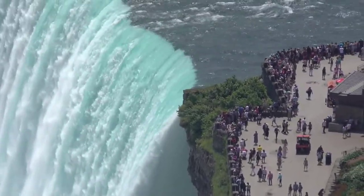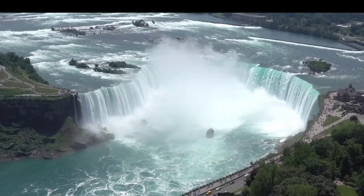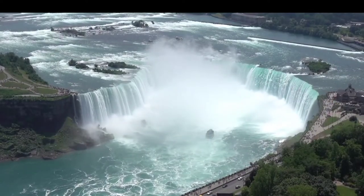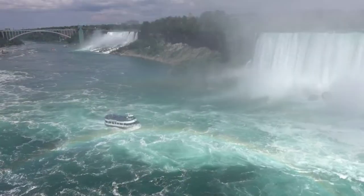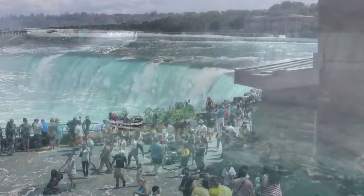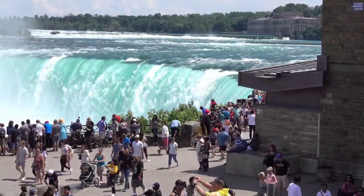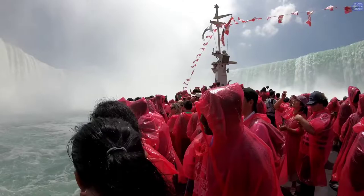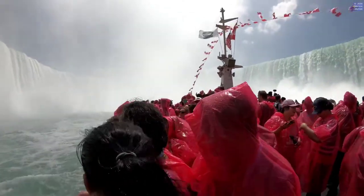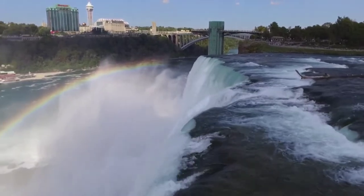Niagara Falls offers experiences unlike any other vacation destination in America. You're going to love Niagara Falls. Imagine standing on the viewing platforms above Niagara Falls, the waters of the Niagara River crashing down 180 feet, and sunlight creating a rainbow in the water as it cascades to the valley floor below.